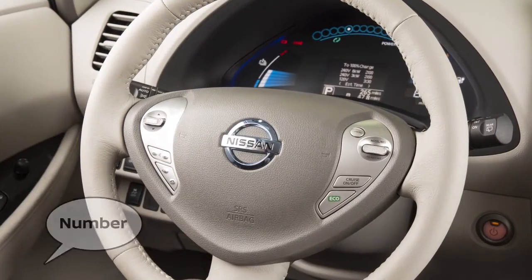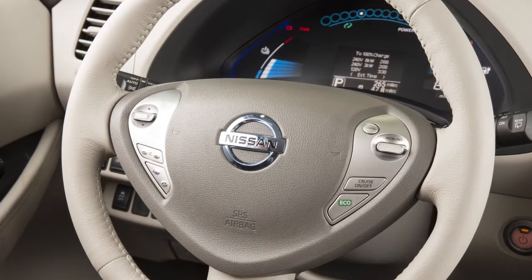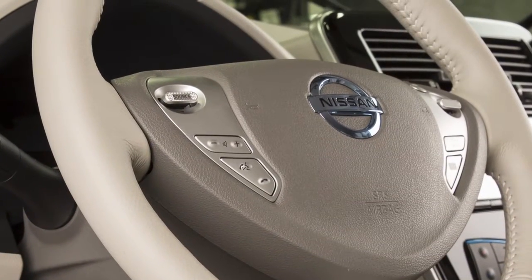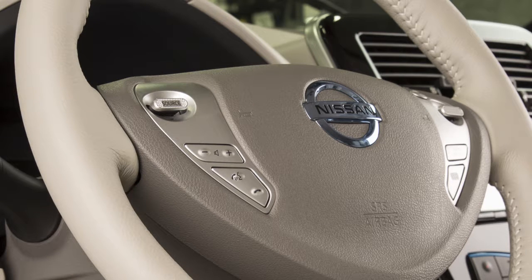Say Number. The system acknowledges the command and announces the next set of available commands. Say the number you wish to call, starting with the area code in single-digit format. When you have finished speaking the phone number, the system repeats it back and announces the available commands. Say Dial, and the system acknowledges the command and makes the call.